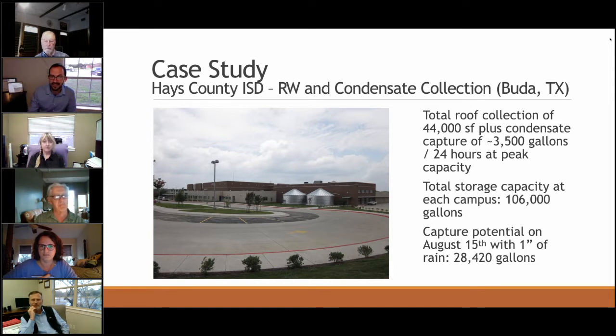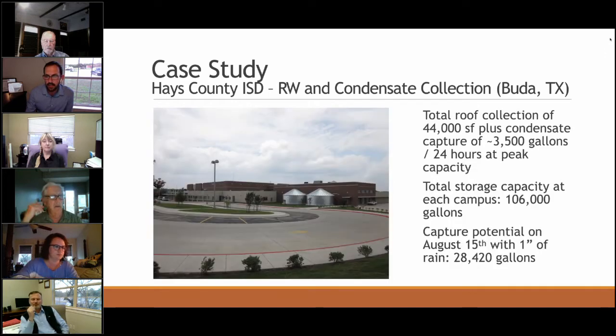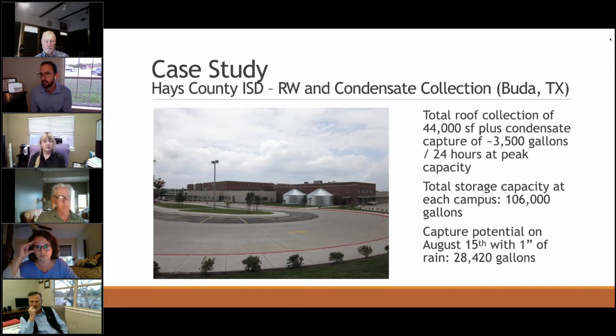On the question of storage and capture balance: the capacity at each campus is 106,000 gallons total. The capture potential with AC running and one inch of rain is about 28,400 gallons. I like to size irrigation tanks so they fill within three to five inches of rain, because in Central Texas we tend to get bouts of rain or long slow periods that accumulate about two inches over two weeks. So I think about storage based on how rainstorms actually happen here.